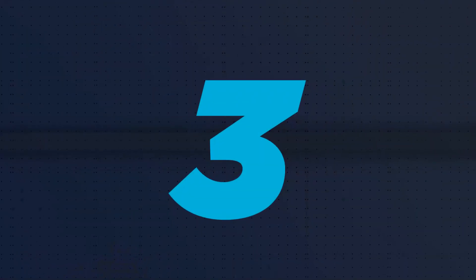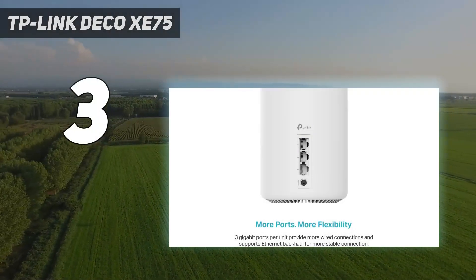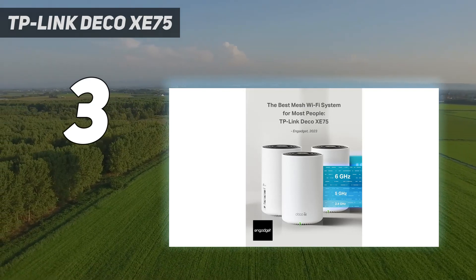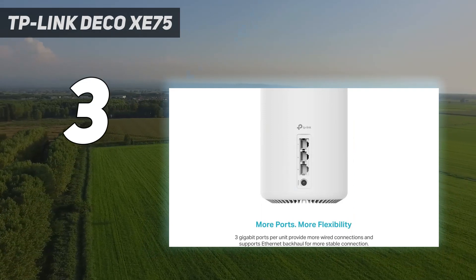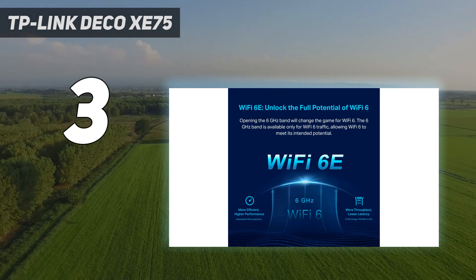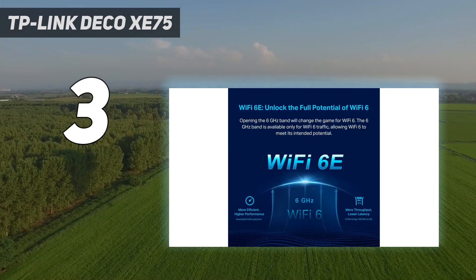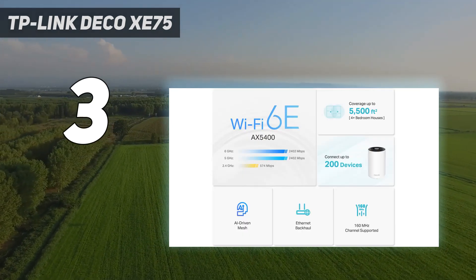At number 3: the TP-Link Deco XE75. The Deco XE75 from TP-Link is available in either 2-packs or 3-packs, and this mesh router system provides an inexpensive way to create a Wi-Fi 6E network that can fill your whole home with a strong Wi-Fi signal. Each node can act as either a satellite or a router, and they all have three Ethernet ports for hardwiring devices or use as a wired access point. In our testing, the Deco XE75 had excellent data flow through walls, with a throughput of 1.220 gigabits per second at 15 feet.